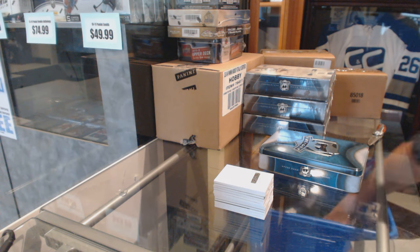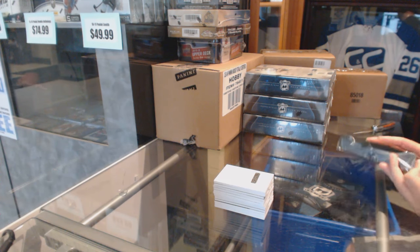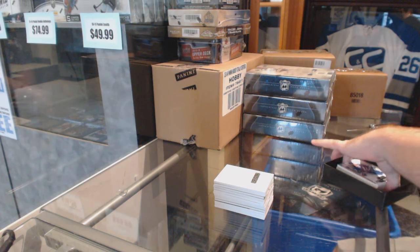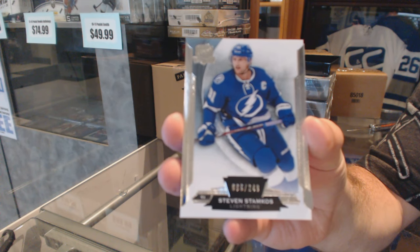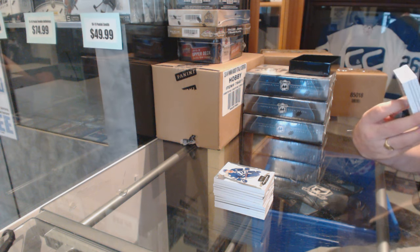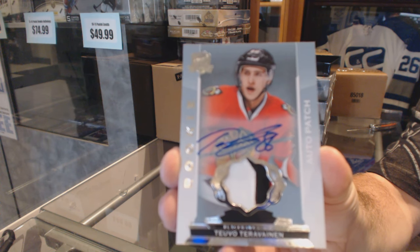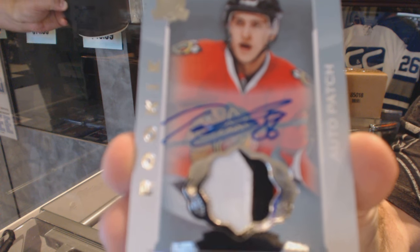We're two for two on pretty sweet boxes. We've got number 249 Steven Stamkos. We've got number 71, a number 299 three-color short print rookie auto. There's a Hawks guy — really really low. Right behind me he walks up and we get a table tear.